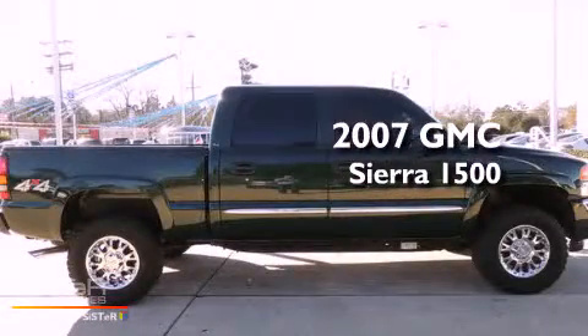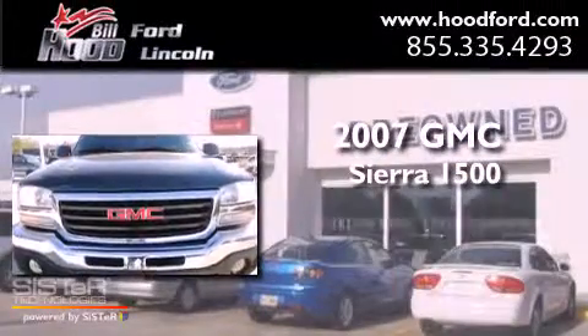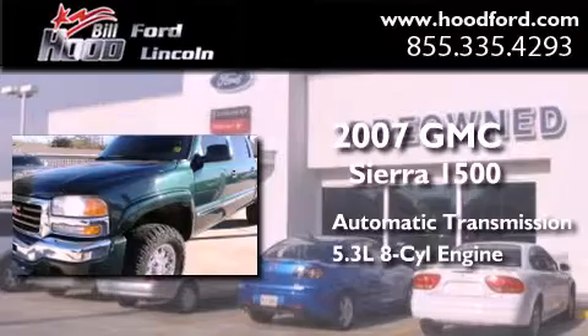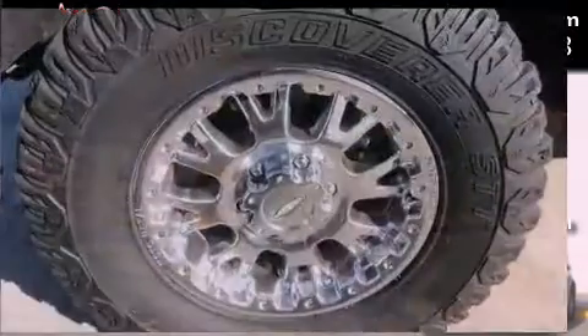This is a 2007 GMC Sierra 1500. This truck has an automatic transmission, a 5.3 liter V8, and the added capability of four-wheel drive.